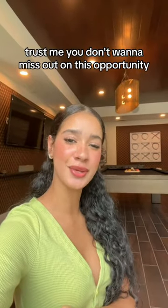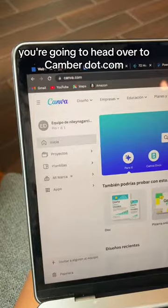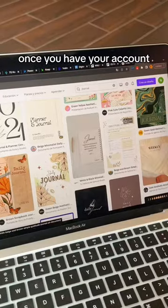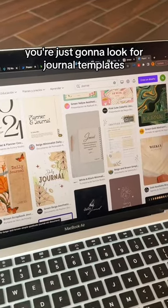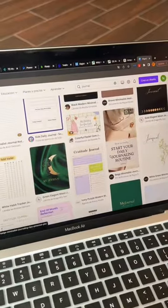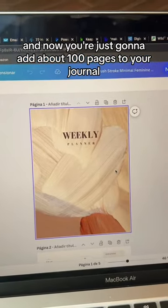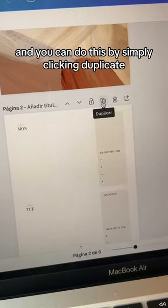Trust me, you don't want to miss out on this opportunity, so let me show you how to do it. You're going to head over to Canva.com and create a free account. Once you have your account, just look for journal templates and pick the one you like the most. I chose this design and now you're just going to add about 100 pages to your journal, which you can do by simply clicking duplicate.